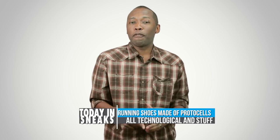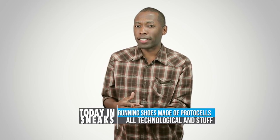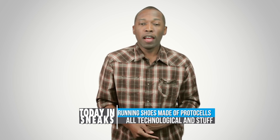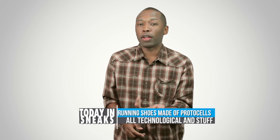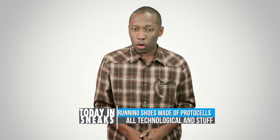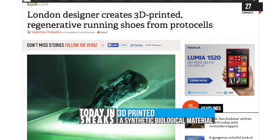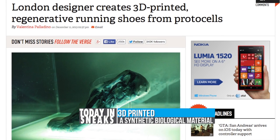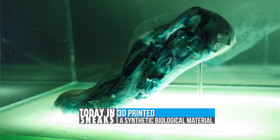Now it's time for some sneaker science stuff that I don't necessarily understand but I'm going to tell you anyway because the thing is really cool. A designer in London created a 3D printed shoe made out of protocells. Besides the fact that I don't know what protocells are — yay American education — the shoes will theoretically fit like a second skin and will be custom printed.